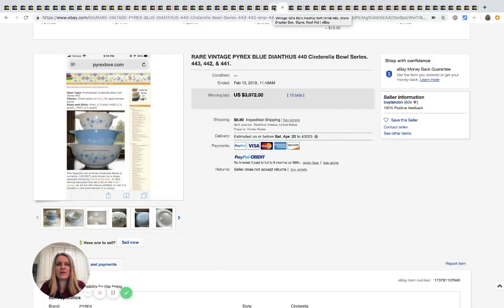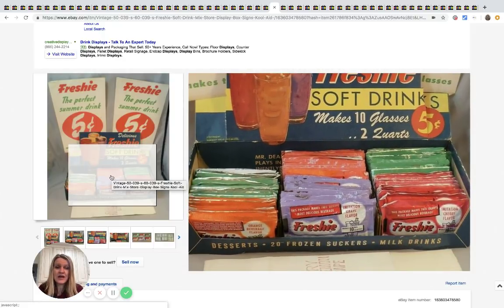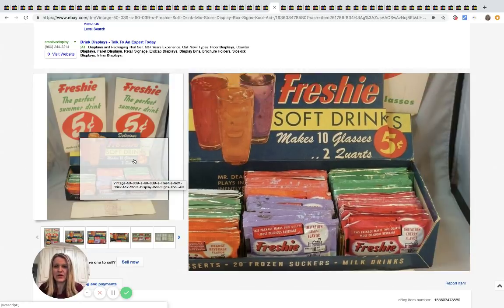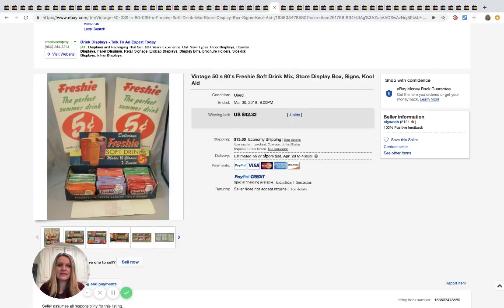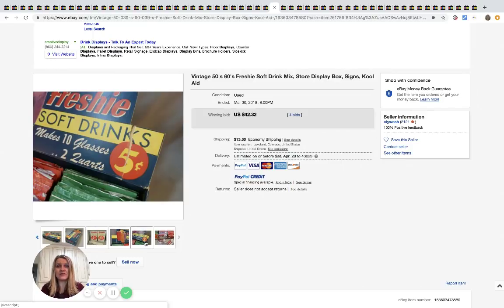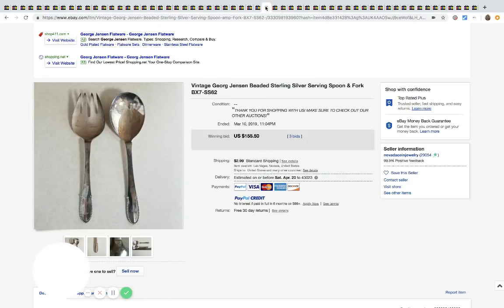This is a vintage 1950s/60s soft-drink mix store display with Kool-Aid still in it. I would not recommend drinking this Kool-Aid! It sold for $42.32 — it's an advertising piece, nobody's going to drink that — I hope. Anyway, moving on.